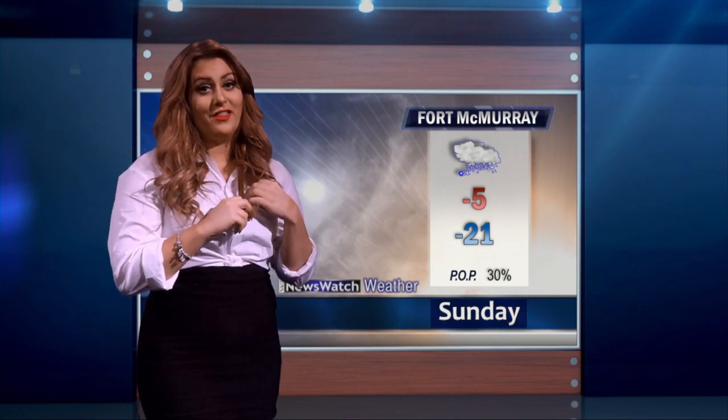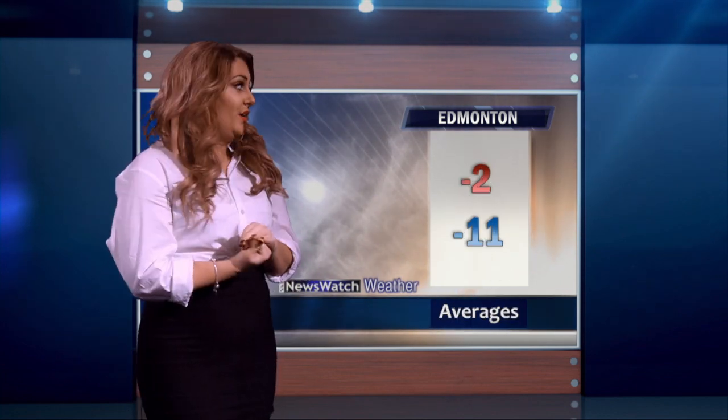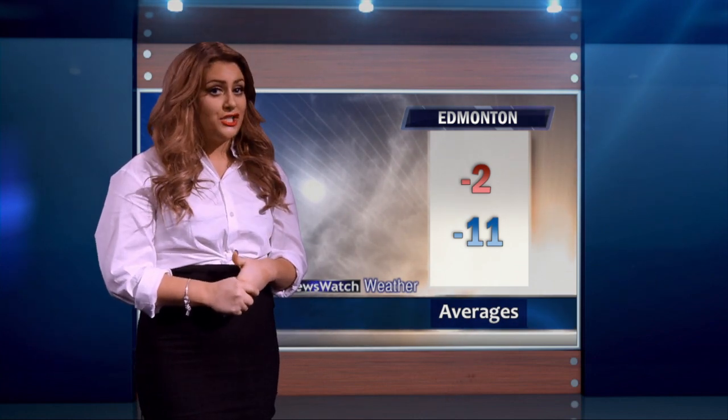If you're in the mountains this weekend, it's going to be pretty chilly — high of minus 4, low of minus 17. Fort McMurray will see a 30% chance of flurries, minus 21 for the low and minus 5 for the high. Here in Edmonton it's not as bad — high of minus 2, low of minus 14, partially cloudy with a little bit of sun. Our averages for this time of year are minus 11 for the low and minus 2 for the high. The record high for this date was plus 14 in 1889, and the record low was minus 35 in 1904.